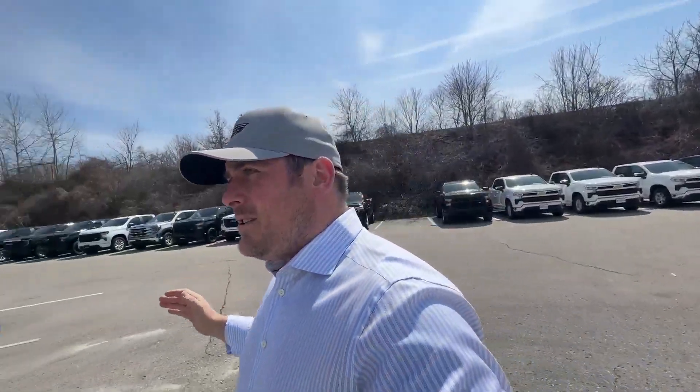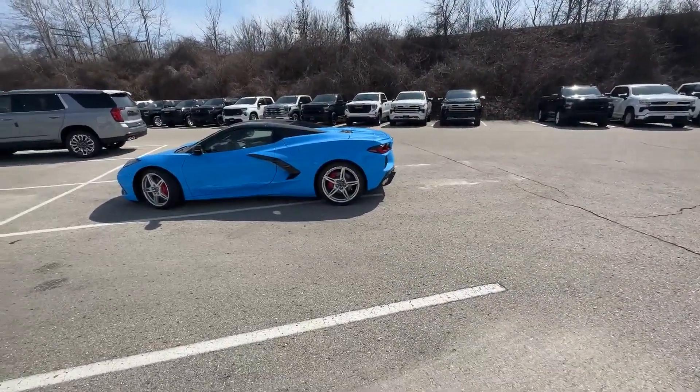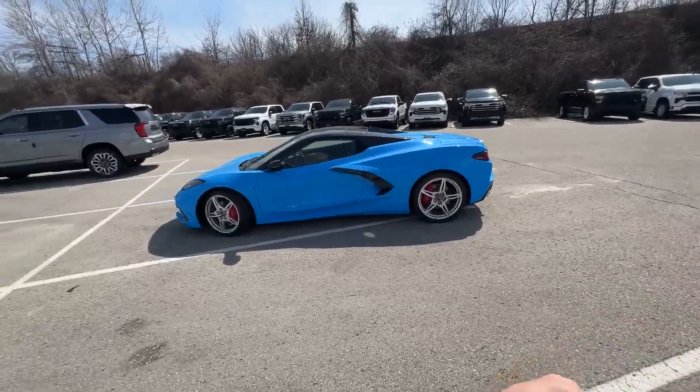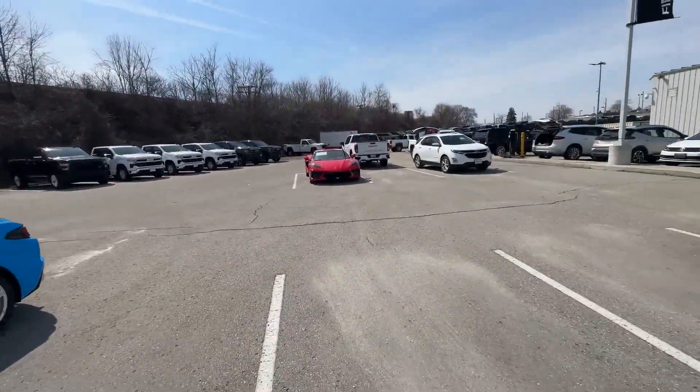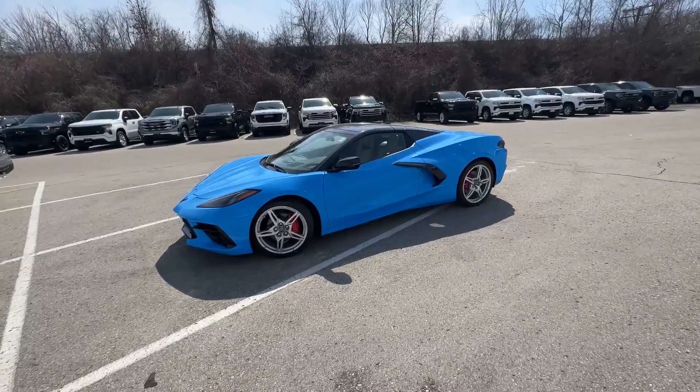Have no fear, Finch Chevrolet is here. If you're looking for a Corvette right now and you want it to be fun and vibrant with a limited amount of kilometers on it, you're in luck. This is available for you to take right now. This gentleman waited two to three years — you only have to wait two to three days before you can pick up your Corvette.